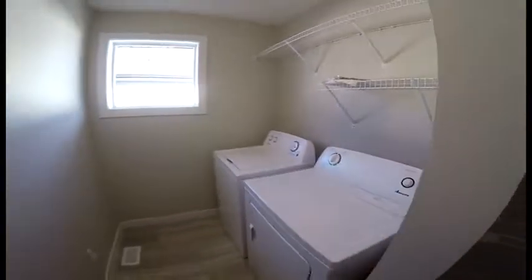Same cheap laundry. Quartz countertops, tiled all the way up. And a pretty big bonus room.